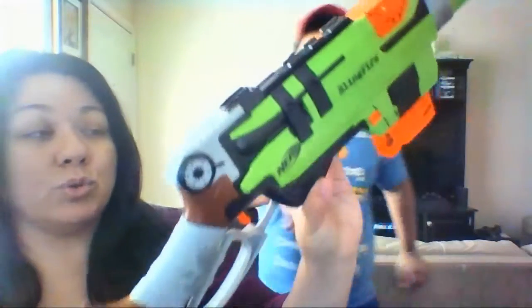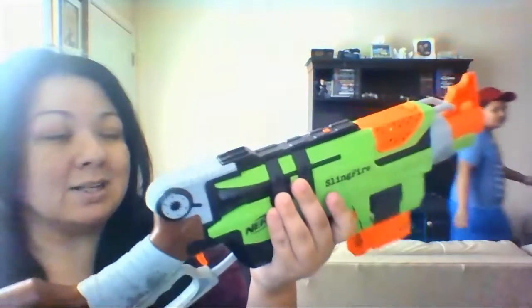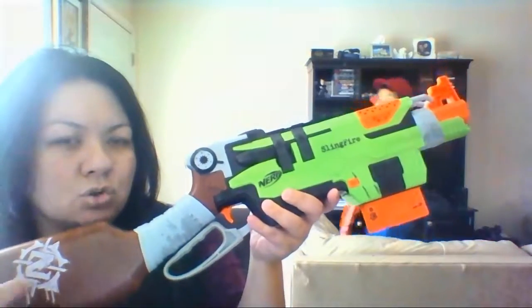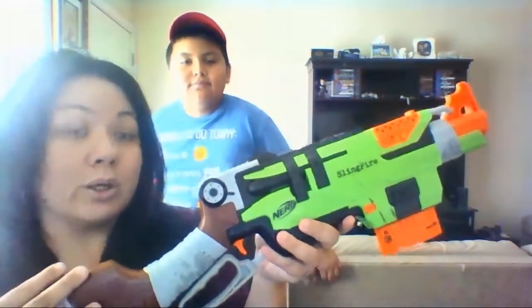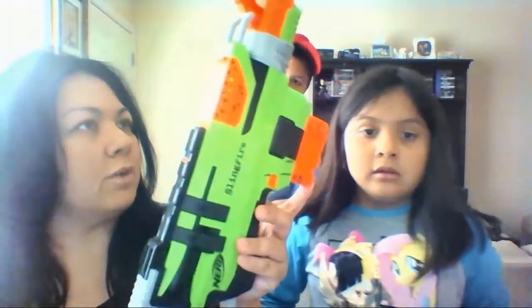It didn't come with the clip, but he has other guns that come with clips, so he went ahead and added it. He found this gun right here for a dollar — it was a really good deal and it's in really good shape. They actually had more but we didn't want to purchase that many. For a dollar it's not bad; these are usually worth about 17 or 18 dollars at Toys R Us, Target, or Walmart.